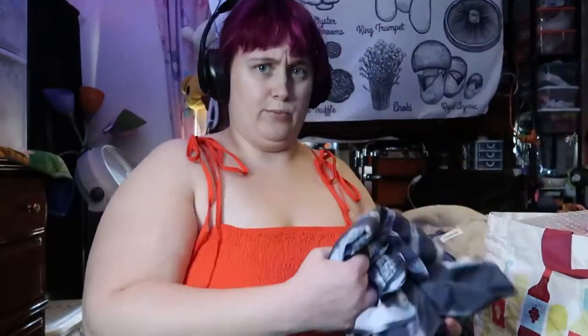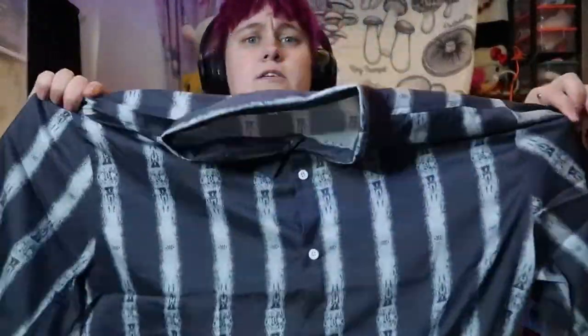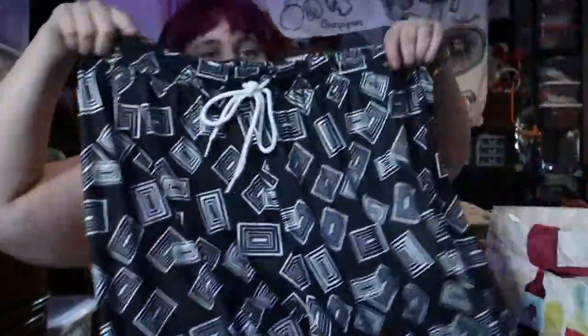I got some different things for my boyfriend. I need him to try this on still, but I think it should fit. I got these for him. I'm going to go with my pants.